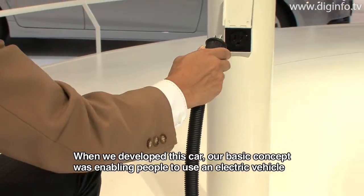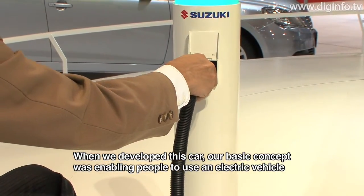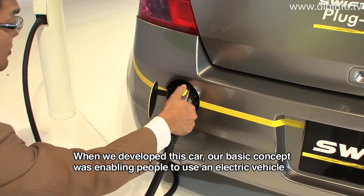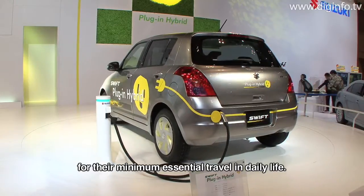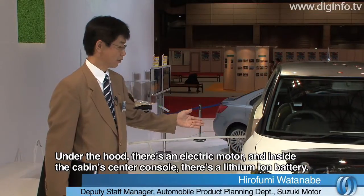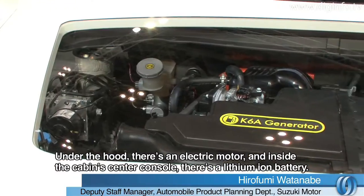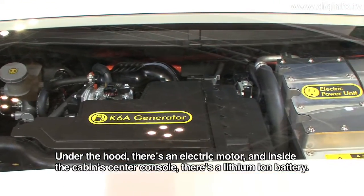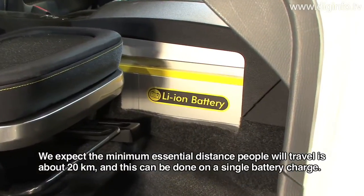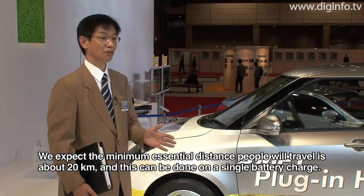The concept of this car is to drive the most limited distance for day-to-day life. We have a lithium-ion battery in the engine compartment and a lithium-ion battery on the center console. We have the power to charge the battery for about 20km.